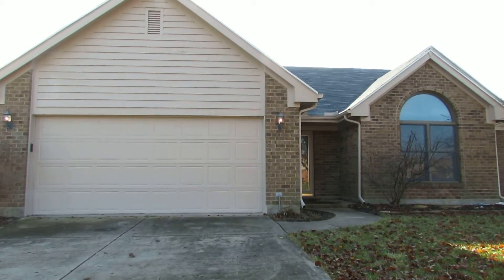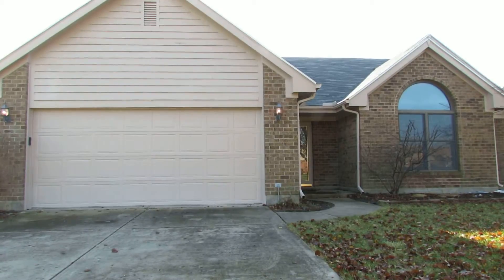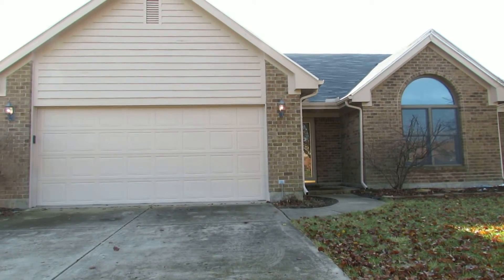Hello everyone, this is Ray Nicodemus with the Murray Group and Better Homes and Gardens. I'm here to show you 1003 Justin Ridge Way.